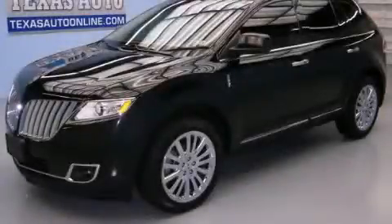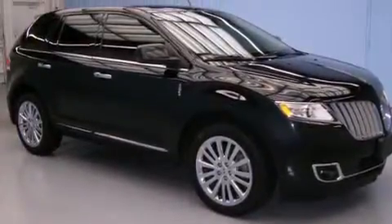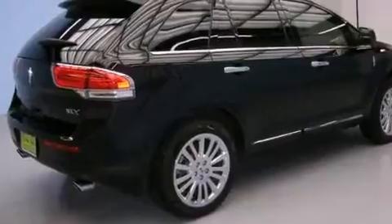This is a 2011 Lincoln MKX — safety, space, and comfort. It features a 3.7-liter six-cylinder engine and an automatic transmission.